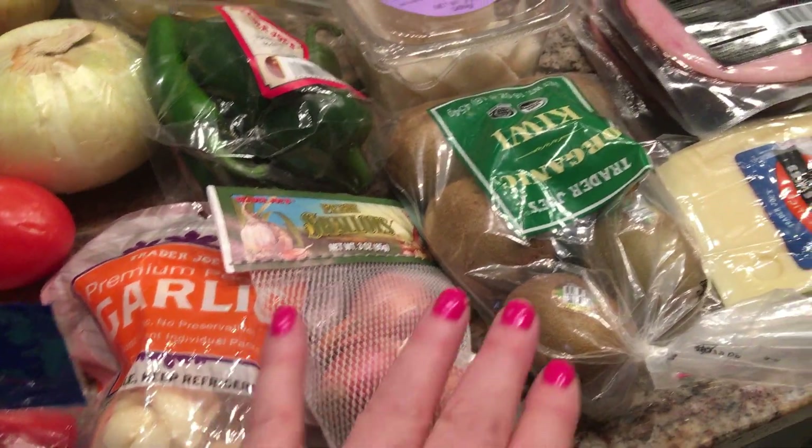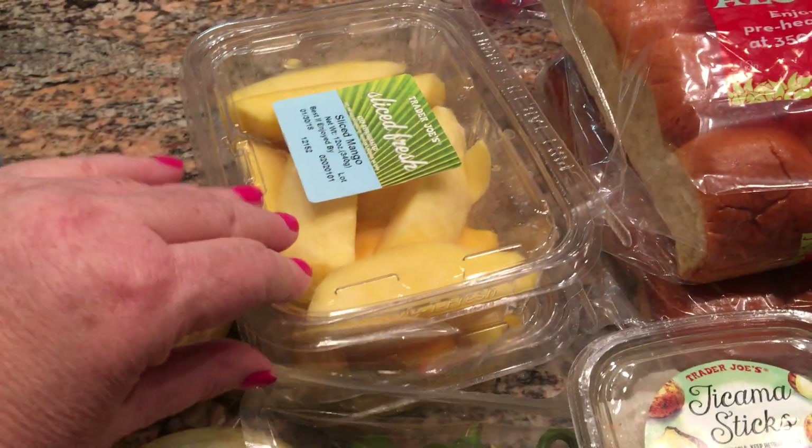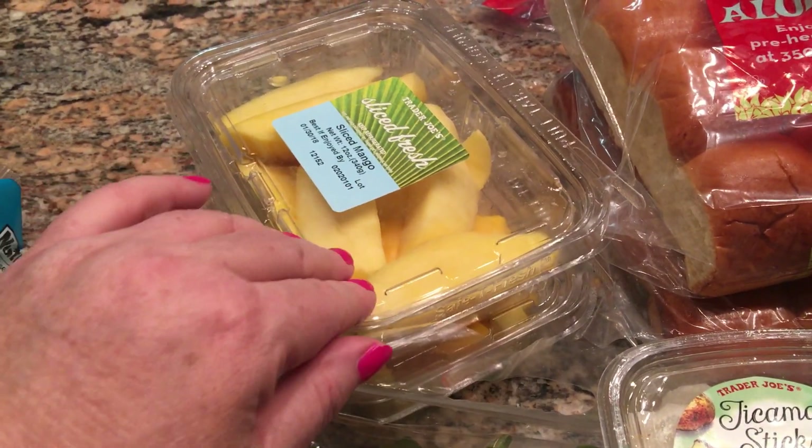I'm going to make a pico de gallo as part of meal prep this week. I also got garlic and shallots, kiwis, jicama, and some mangoes. I'm going to make a mango salsa.